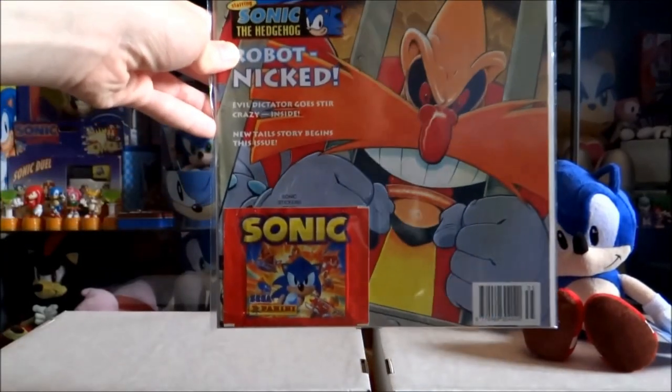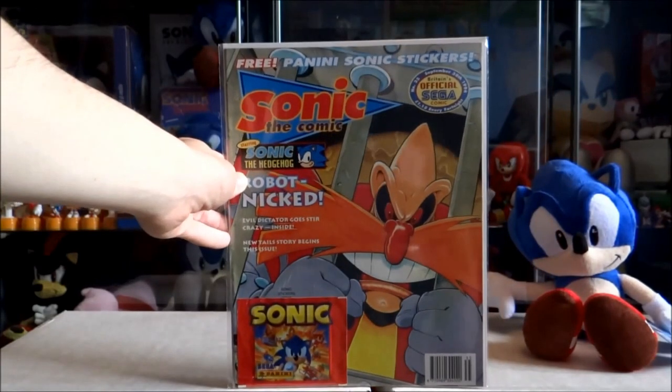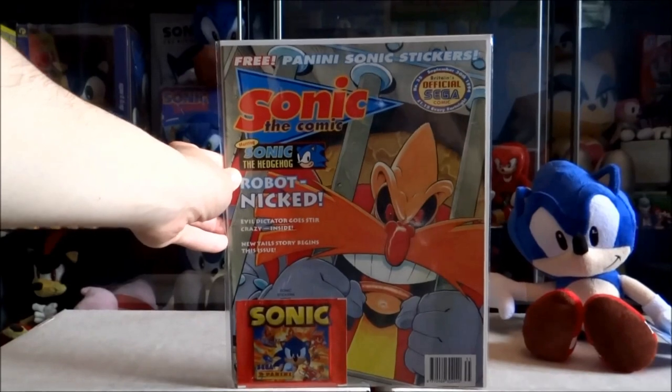Issue 35, which came with a free pack of Sonic Panini stickers. A little fun fact: this was actually Richard Elson's very first front cover for the comic.